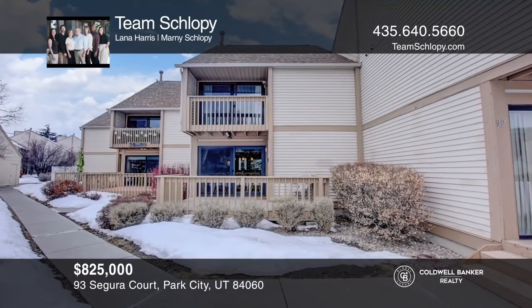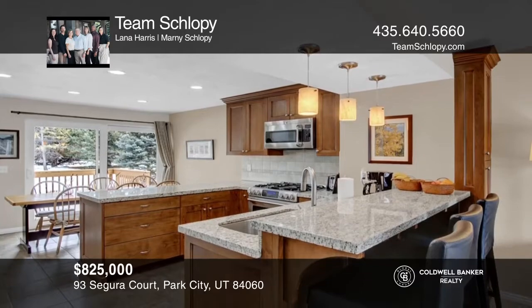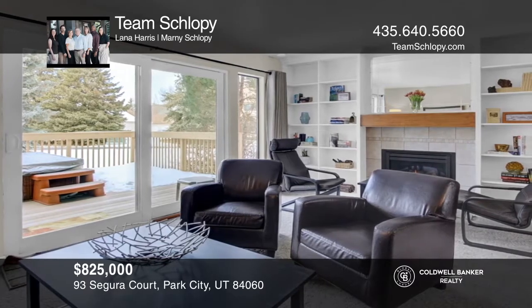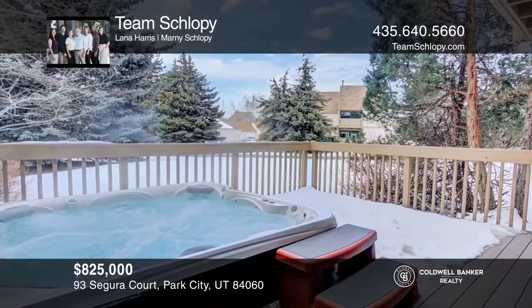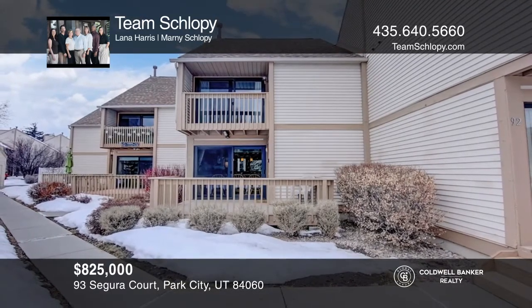This Racket Club home creates a wonderful first impression with an updated kitchen highlighting ample storage and everything a cook could want. The family room is framed with expansive windows that look out to your deck and hot tub. Upstairs, you're greeted by a spacious master suite and two additional ensuite bedrooms. Don't wait! Schedule a tour with Team Shlopi before it's too late.